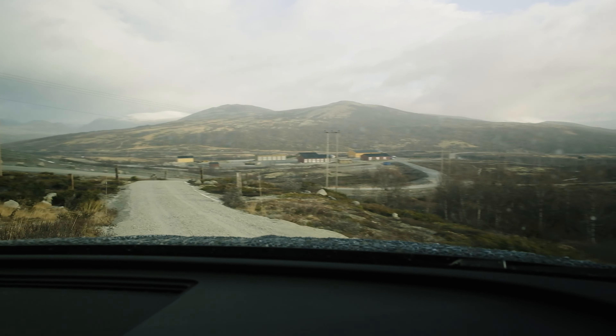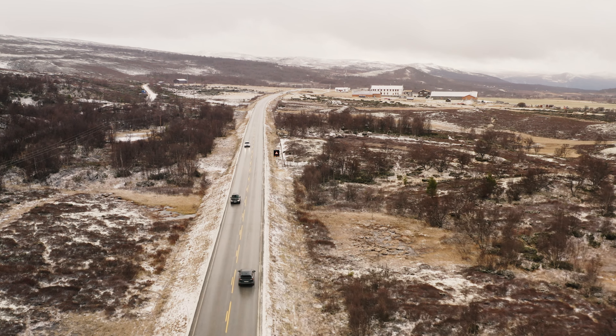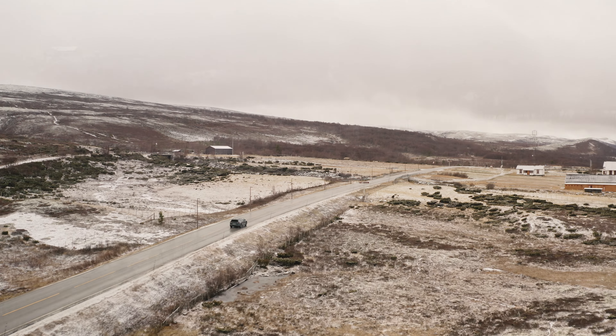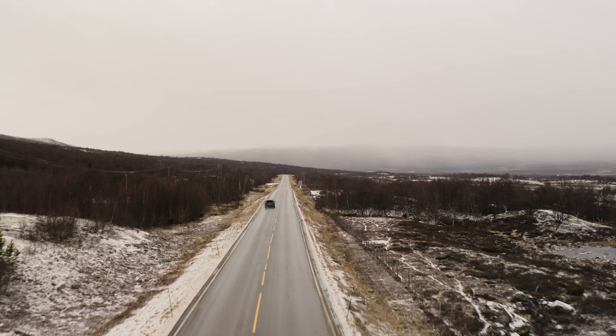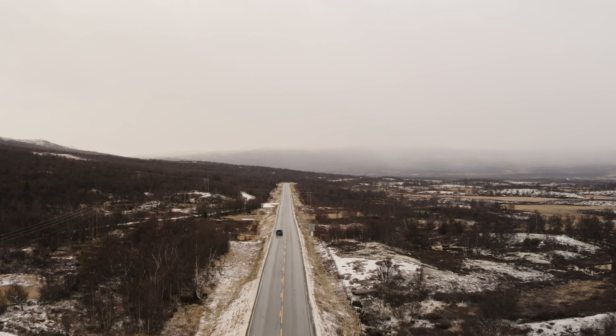After leaving Snøhetta Mountain Viewpoint, we jumped back in the car and continued the journey on towards Lom. We just had to swing off the side of the road — I've got to take some photos of this. It's kind of a little bit of a teaser of what's to come in Lom, but I couldn't drive past it without taking a photo.